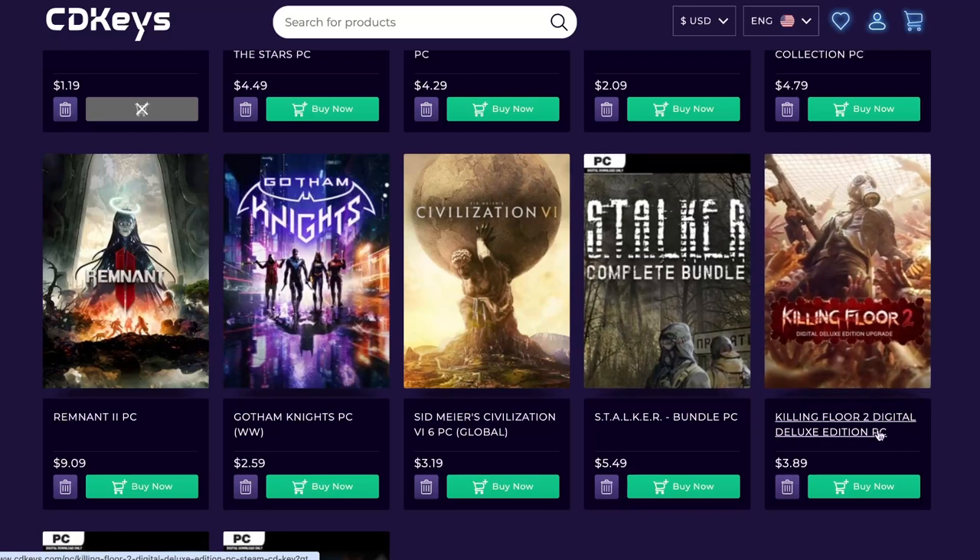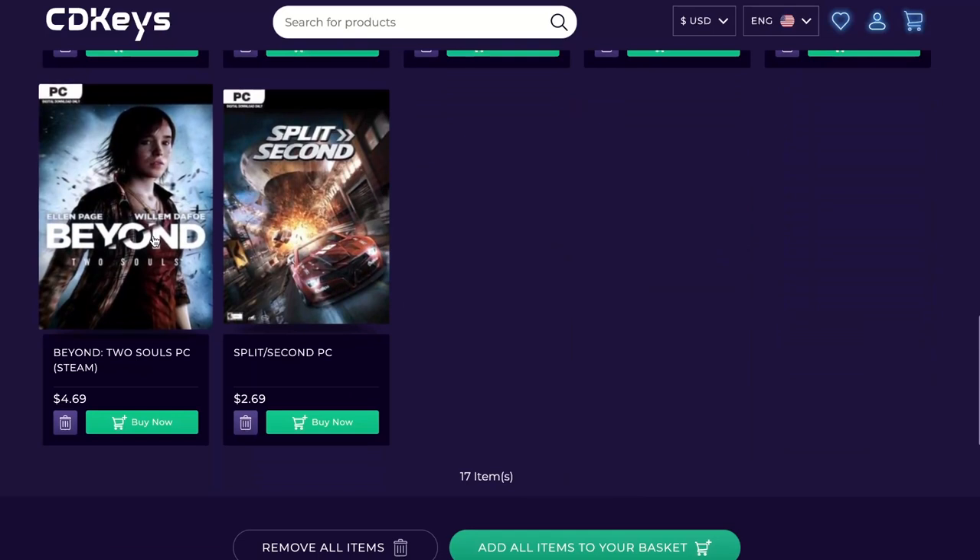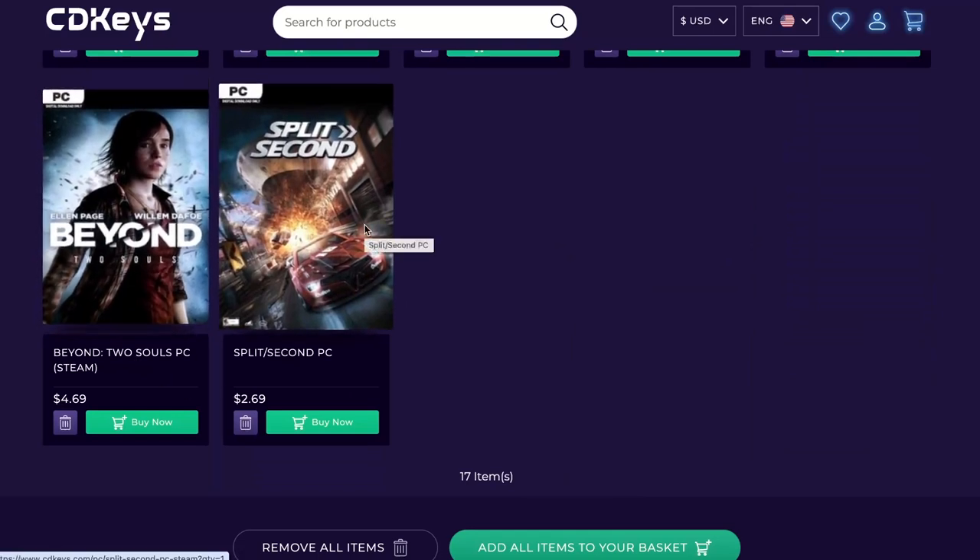And as I said, Killing Floor 2 Digital Deluxe Edition for PC. Beyond — almost forgot. And Split Second — like I said, I already got it. Really fun game.